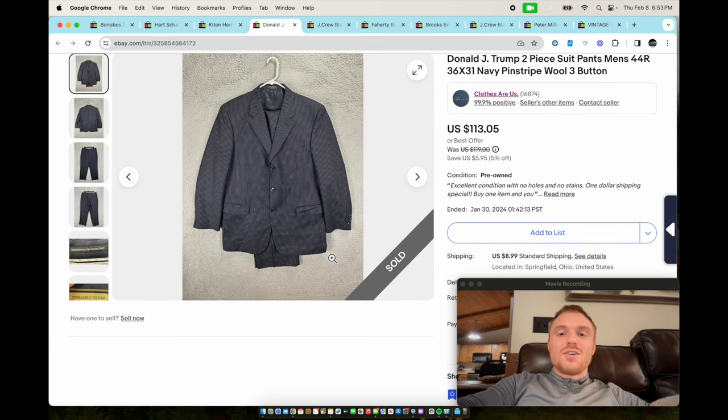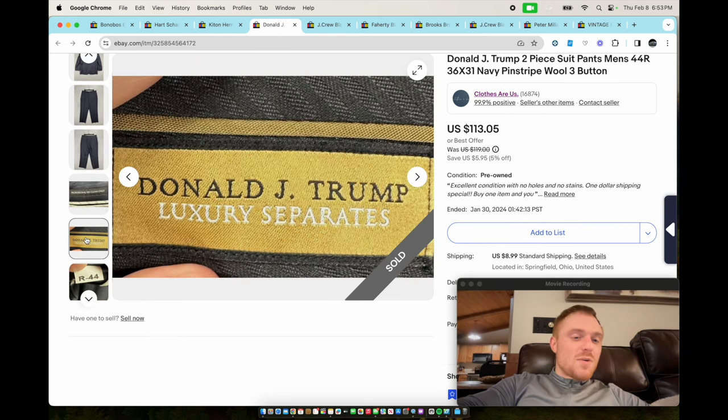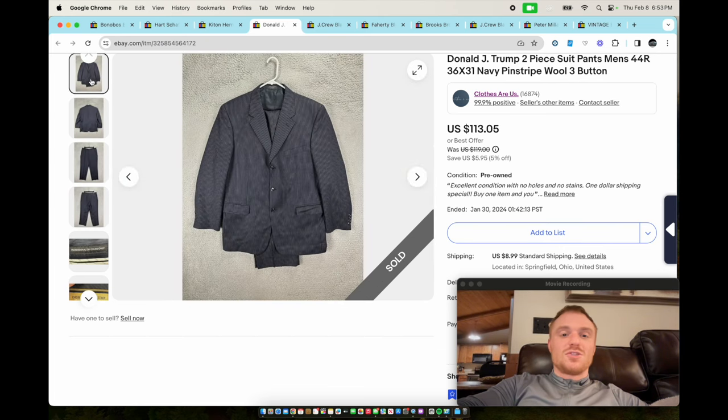We have a Donald J. Trump suit. It's worth so much money — you'd think it wouldn't be because his clothes really aren't that expensive, but since they don't make them anymore, the value has gone up. It sold for $113, though it took four months to sell. It's 100% wool made in Mexico and it felt really nice in the store — you can kind of tell when a suit is made well. Donald J. Trump ties are okay too.